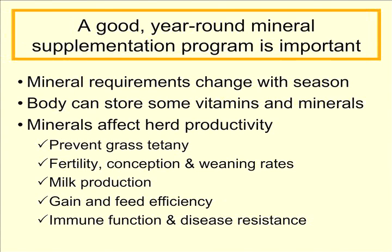To wrap this up, producers need to give serious consideration to a good year-round mineral supplementation program. Mineral requirements change during the growing season as forage quality changes and as the cow goes through different stages of production — peak lactation, end of the dry period, etc. The body can store some vitamins and minerals for use at a later time, so if body stores are adequately created, when we get into a high demand period, some of those vitamins and minerals can be pulled from body stores to offset some problems. However, we can't rely totally on body stores; we have to provide minerals adequately throughout the year.